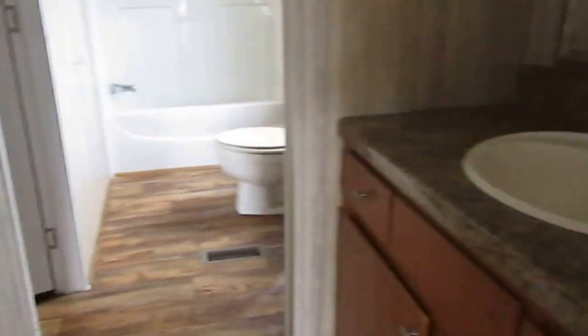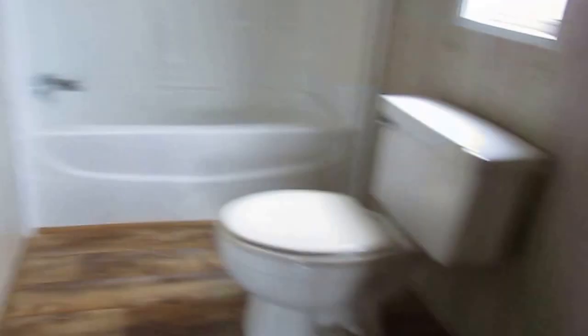Your master is going to be about 14 by 14. This is your closet.